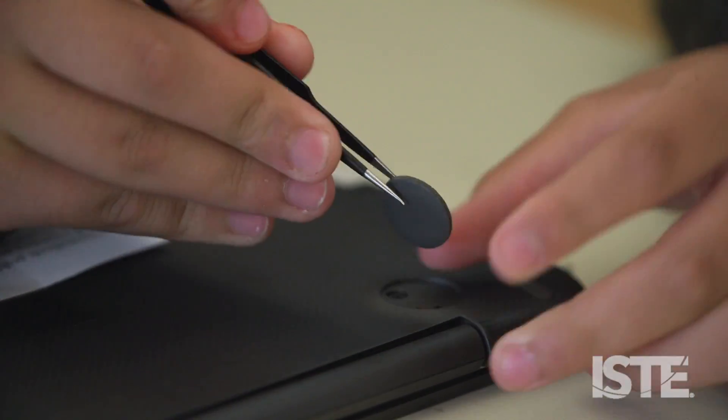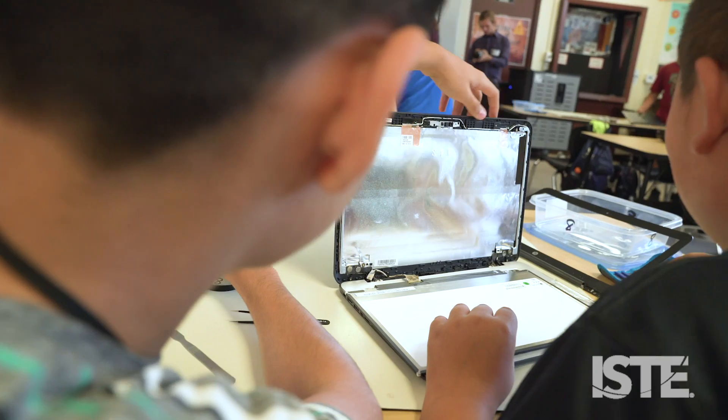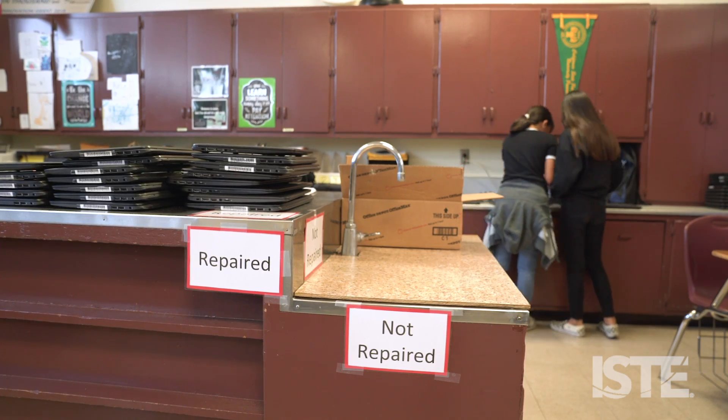I explained to them that eventually I'm going to hand them a computer that we don't know what's wrong with it, and you're going to figure it out, and you're going to fix it. And the coolest thing is, they do. They figure it out.